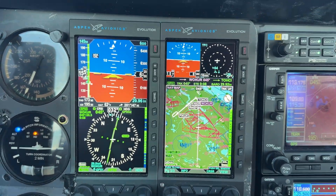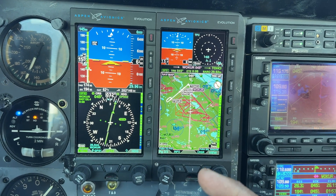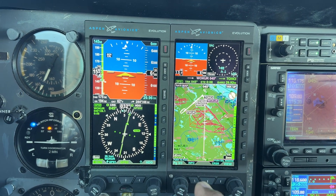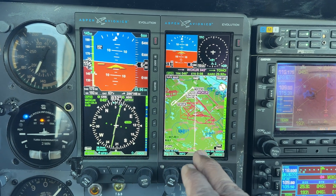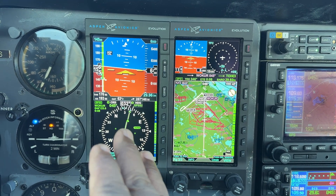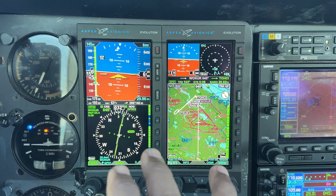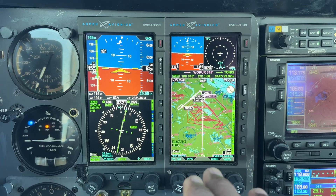I'm going to rave just a little bit about these Aspen products. This is the Aspen 1000 Pro Max, and it's two units. In this form, one is the PFD and this one is the MFD. On the MFD, it's reversionary, so that means if the MFD were to go out for any reason, they're both battery backed up, so you get at least an hour or so of backup if everything goes out.